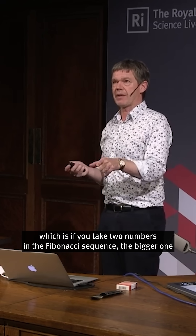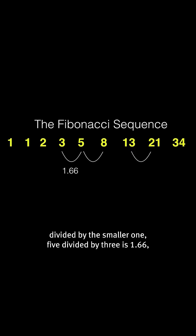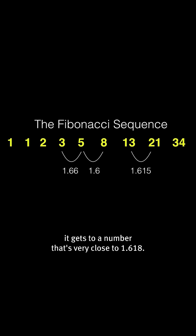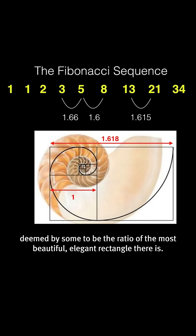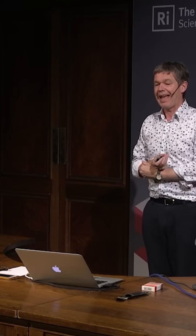But it's also got another thing that's slightly less well-known: if you take two numbers in the Fibonacci sequence, the bigger one divided by the smaller one — five divided by three is 1.66, eight divided by five is 1.6, 21 divided by 13 is 1.615. The further along you go, the nearer it gets to 1.618, also known as the golden ratio, deemed by some to be the ratio of the most beautiful, elegant rectangle there is. I'm skeptical about that part, but it is a lovely mathematical number.